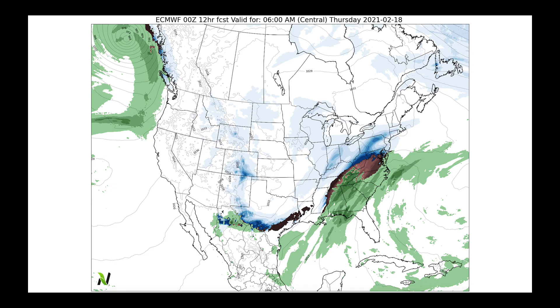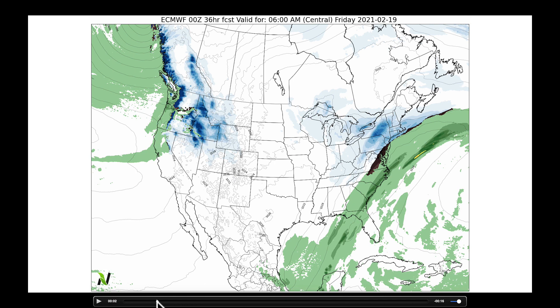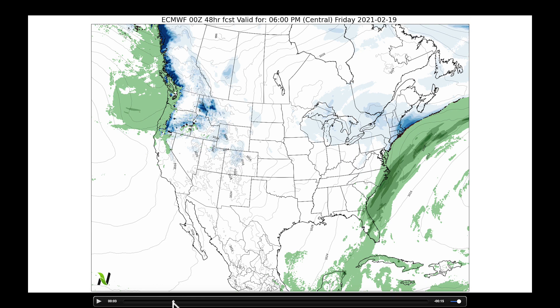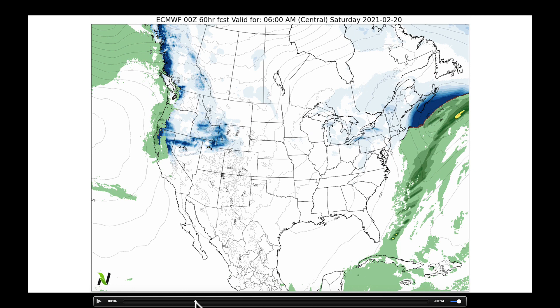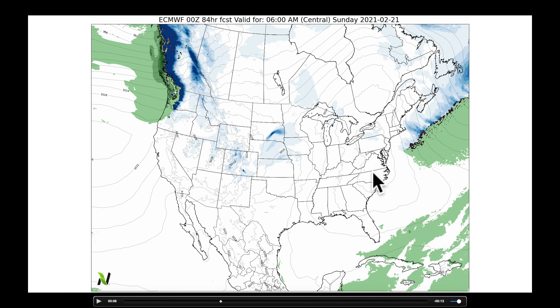From this point forward, I want to show you the same situation from the European model. This is 6 a.m. this morning. Remember — blacks to pinks for ice, greens for rain, blue for snow. By noon today we see a very similar situation. Getting to tomorrow morning, tomorrow midday, and Friday afternoon — then going into the weekend, by Saturday midday and Saturday evening, we see that high pressure moving over to the Carolinas with some light snow lingering in the midsection of the country in the early morning hours on Sunday.